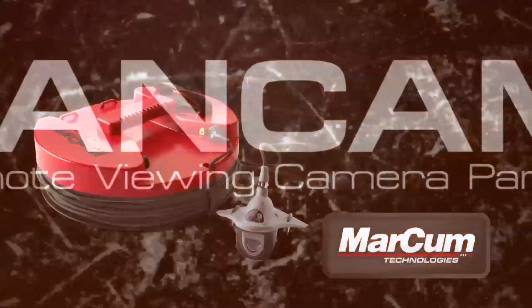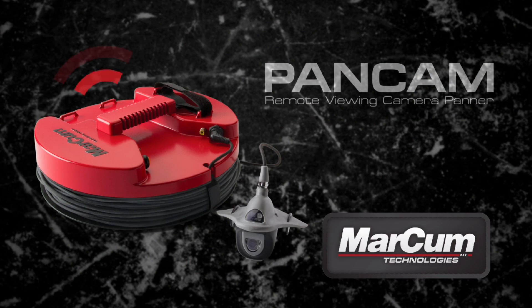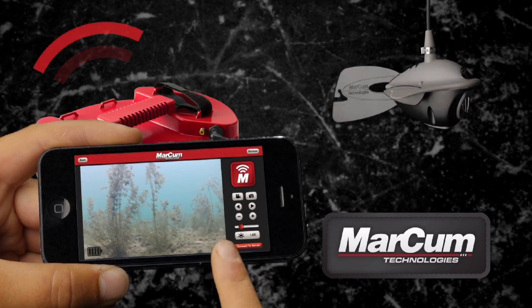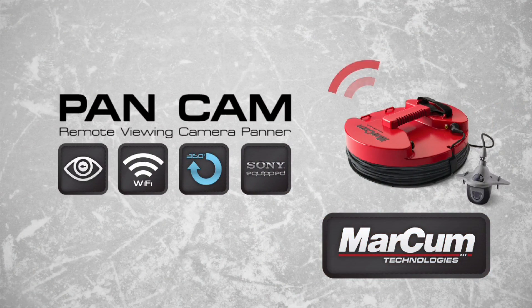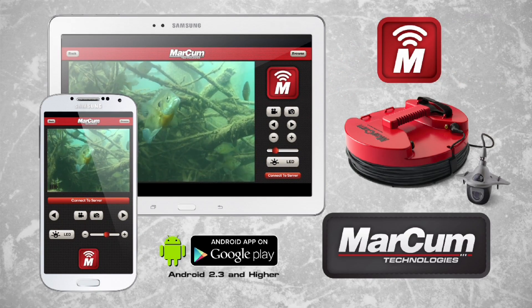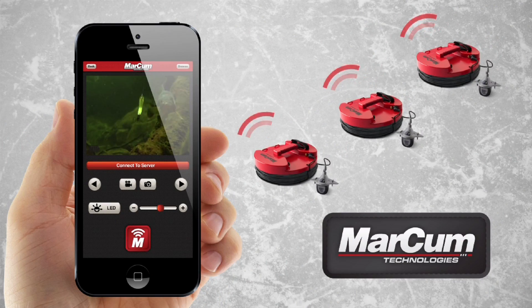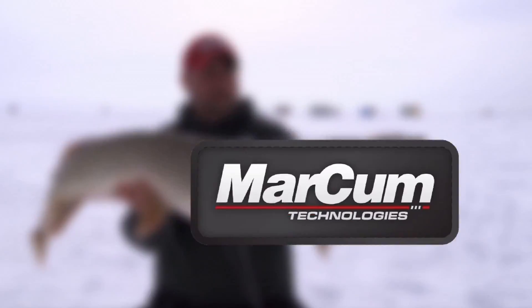Introducing the new wireless Pan Cam camera system from Markham Technologies — the groundbreaking interface that allows an angler to wirelessly monitor and control the left-right pan of a remote camera from up to 300 feet away. The Markham Pan Cam system transmits a live video stream via Wi-Fi to your Apple or Android device, and the free Markham app can connect to multiple cameras simultaneously for multi-camera on-ice coverage. This winter, take full control of your underwater camera with Markham Technologies' wireless Pan Cam system.